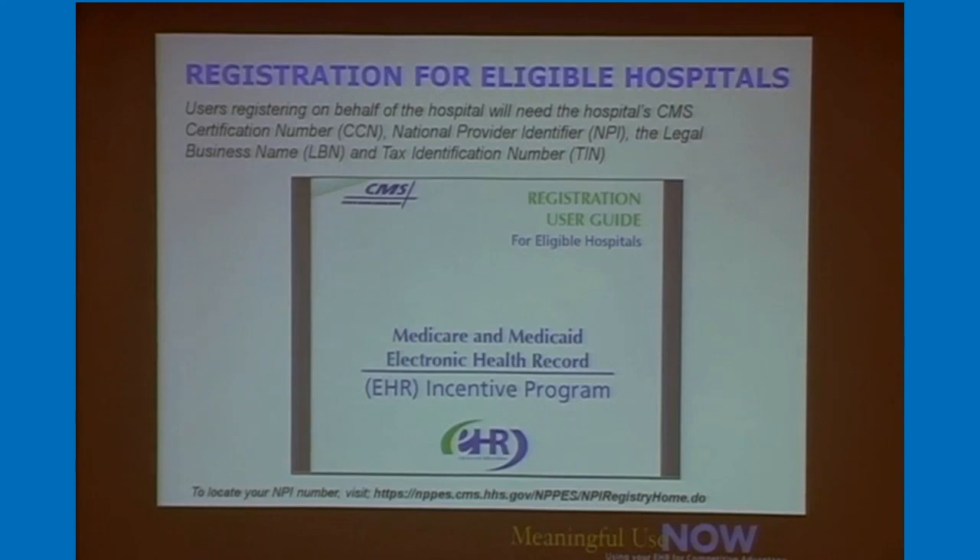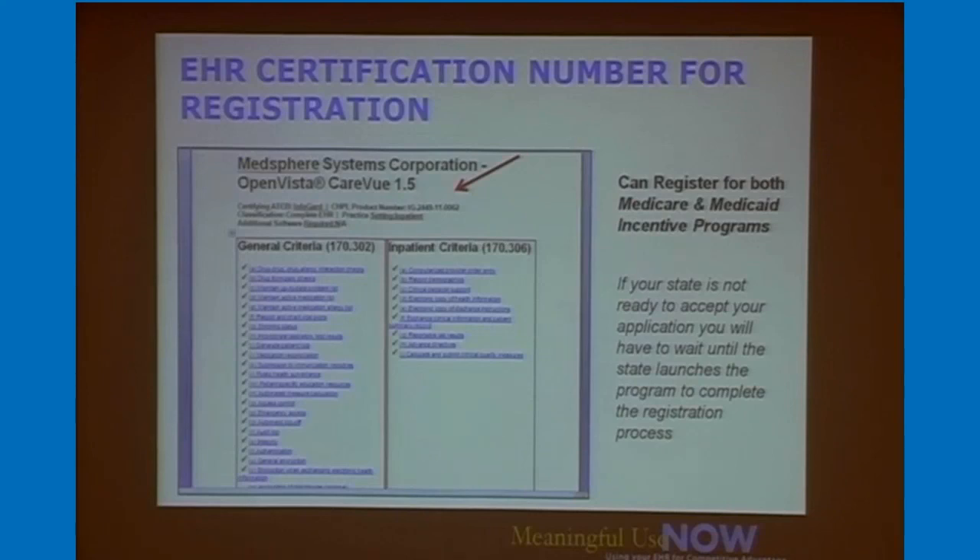This shows the CMS online registration you complete when ready to attest. All the numerators and denominators I was describing can be derived from OpenVista — you run the reports and fill them in. We've helped many clients fill this in and check their numbers so they feel confident doing their attestation. To get started, make sure you have CMS numbers, National Provider IDs, legal business name, and tax ID numbers, as these are required for initial registration. You'll also need your EHR certification number, which you can look up as part of the registration process.